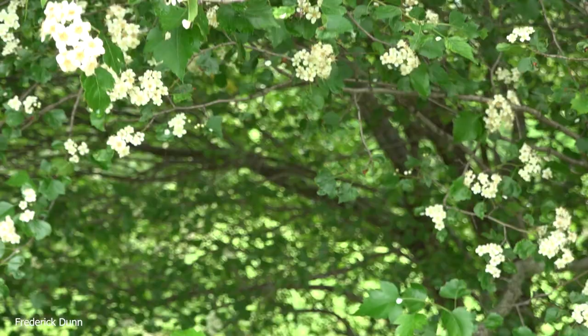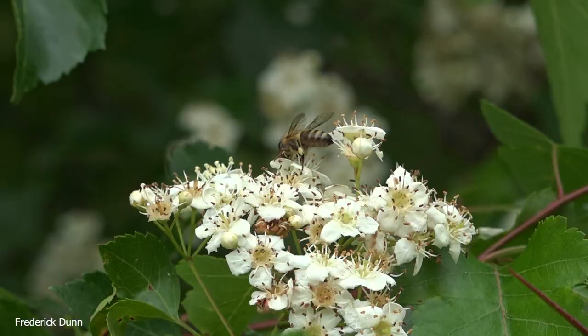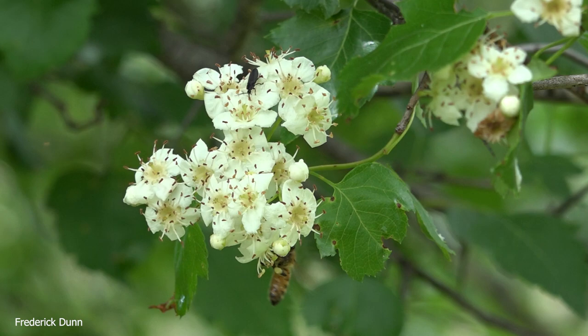There's also a legend that Paul Bunyan used the branches of these trees — because of the thorns — as a back scratcher. I don't know too much about Paul Bunyan, but that was something I came across in my research.